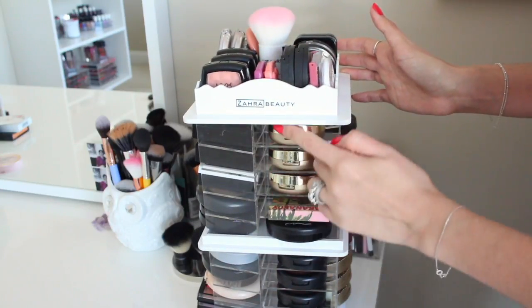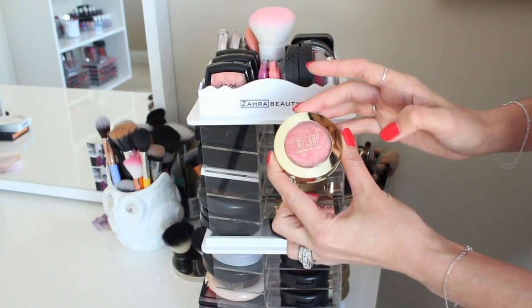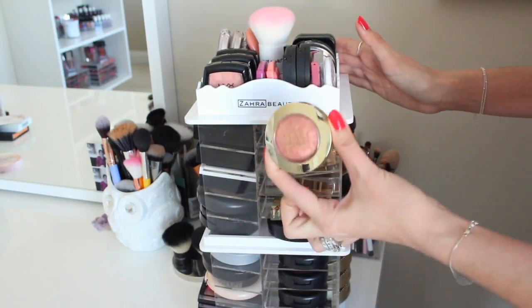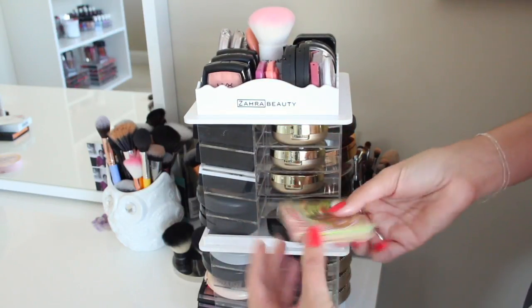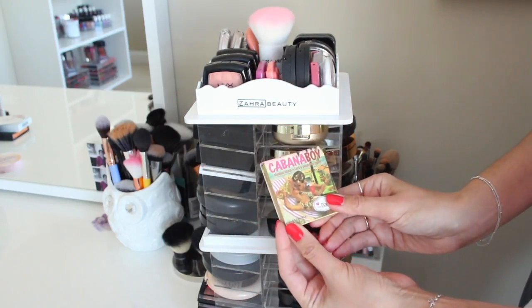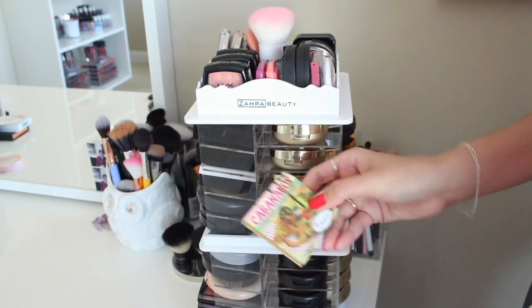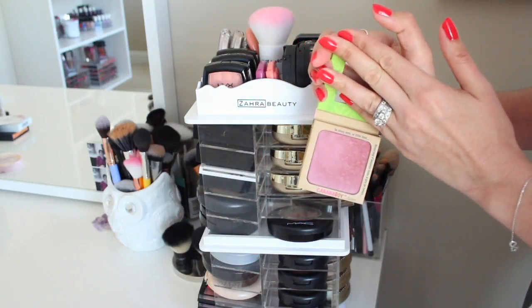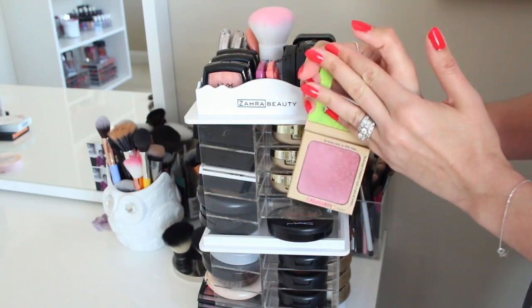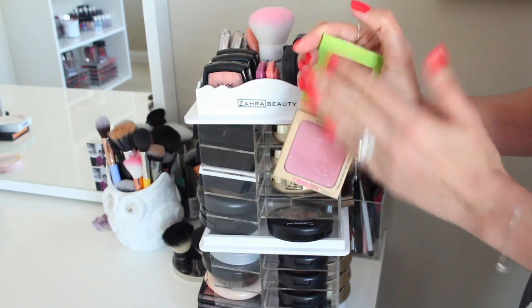So here I have some Milani blushes, the ones I reach for the most. This first one is Luminoso, then I have Coralina, and then I have Rose D'Oro, which is such a beautiful rose gold. I have The Balm's Cabana Boy, which I recently mentioned in my top five blushes worth the splurge. It's a beautiful kind of darkish mauve — it's very pigmented. Some people might be scared or off put by the color because it is so dark, but honestly it looks so natural and so pretty on the skin. It does give you a little bit of a deeper flush — it's really, really pretty.